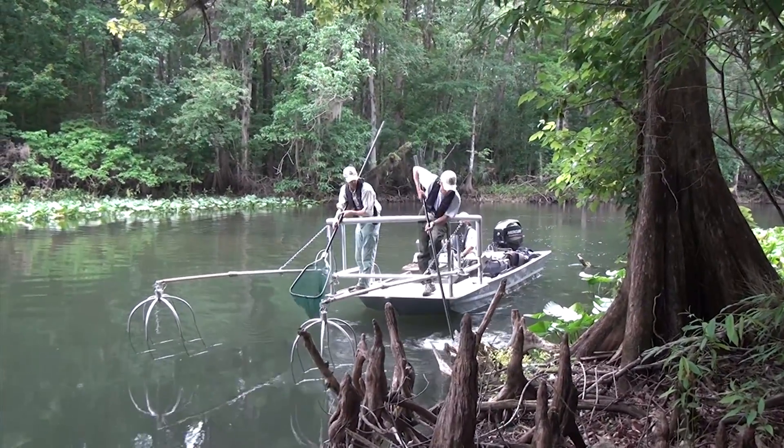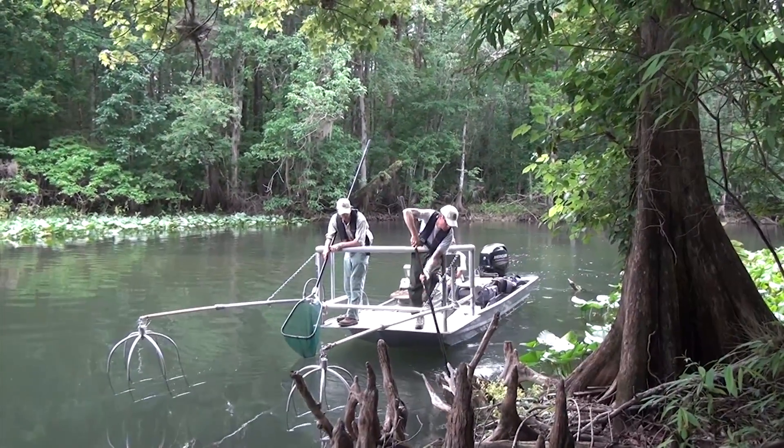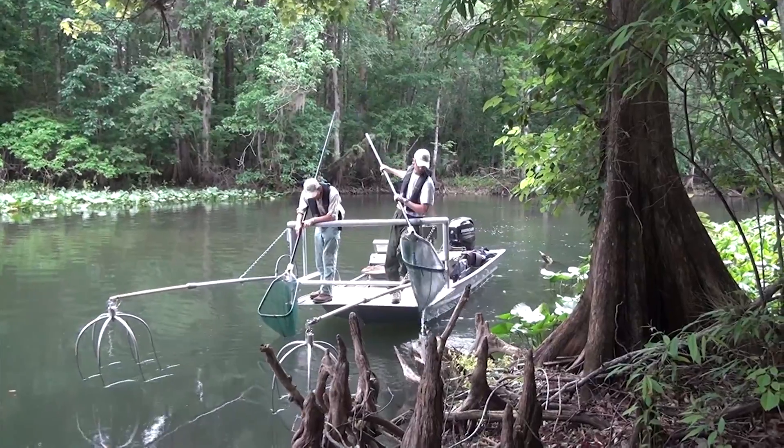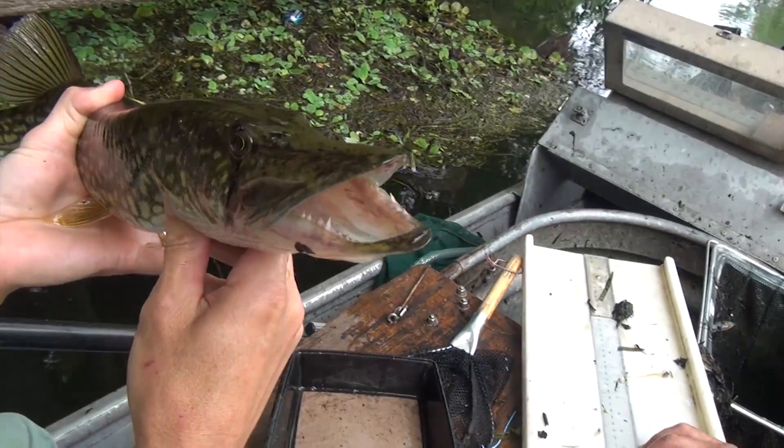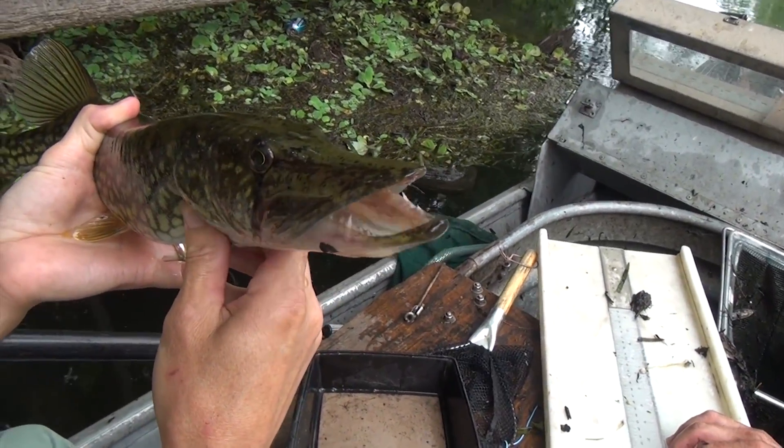Safety is always job number one. And if you were wondering, fishing with electricity is illegal for any angler to use. Only fishery biologists can use this method when conducting scientific sampling.